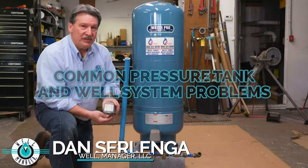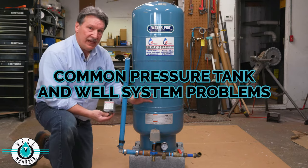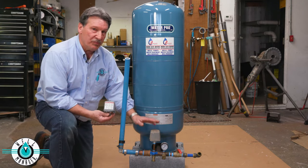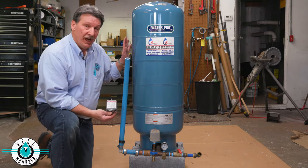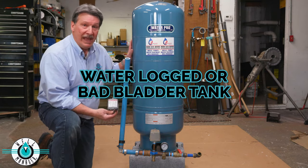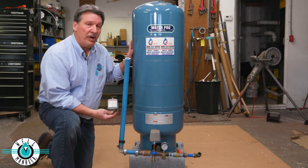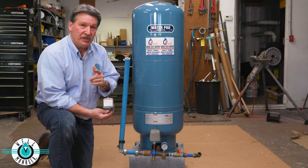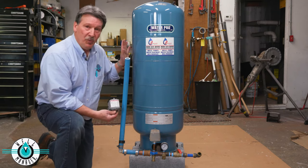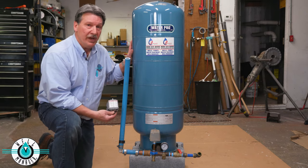Some of the common problems that you can experience with your existing pressure tank and well system. The first one is a waterlogged or bad bladder tank. That's going to create the issue of your well pump having to run very frequently to deliver pressure to the home. That's a problem you want to address because it could lead to premature failure of your well pump.